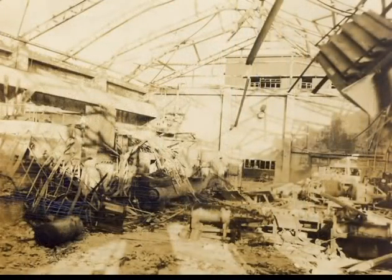This is a torpedo factory in Nagasaki, and you probably can't see it, but I'll call attention to the fact that on the far wall there's a clock, and on that clock it stopped at 11 o'clock, which is significant in that it matches exactly the time with which the bomb was dropped.